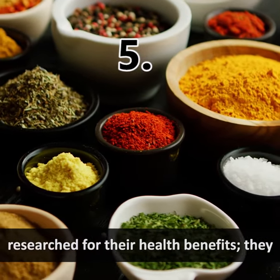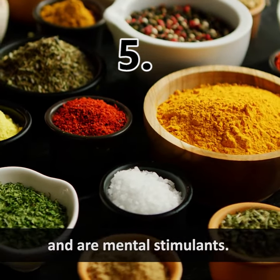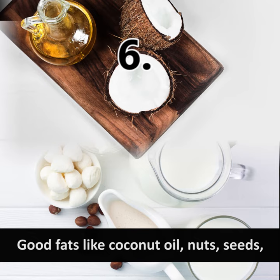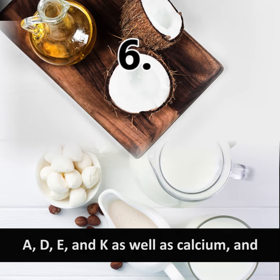Number five: spices and herbs. Turmeric, ginger, garlic, cumin, coriander, and cinnamon have been meticulously researched for their health benefits. They contain gastro-protective properties, fight free radicals, boost immunity, and are mental stimulants. Number six: fats. Good fats like coconut oil, nuts, seeds, and desi ghee help absorb vitamins A, D, E, and K.